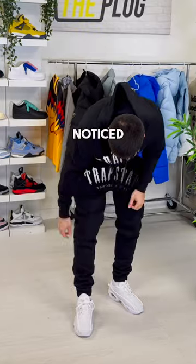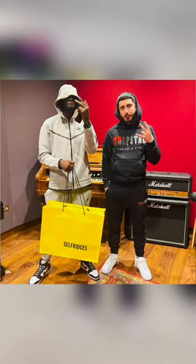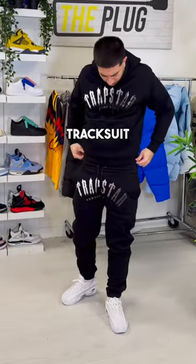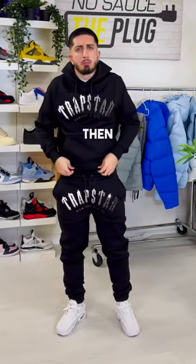Onto the fit. One thing I've noticed is Trapstar sizing has gotten a little baggier on their newer season tracksuits. In their old season tracksuits, I wear a medium and they have that slim fit that I personally like. But in this new season gel tracksuit, I've gone down a size to a small, as the medium just looks too baggy on me. But if you prefer the baggier fit, then just stay true to size.